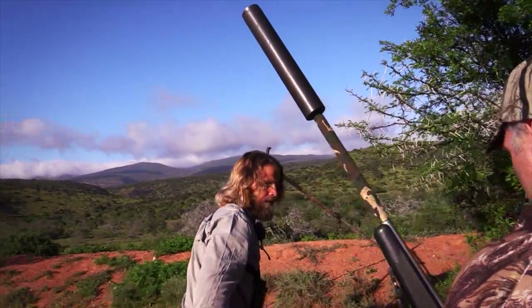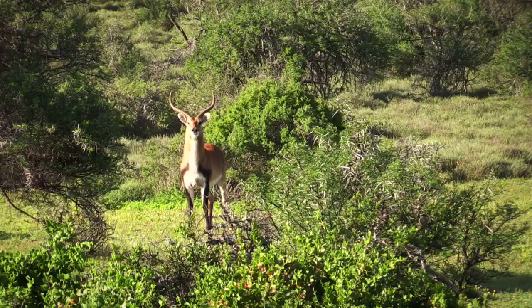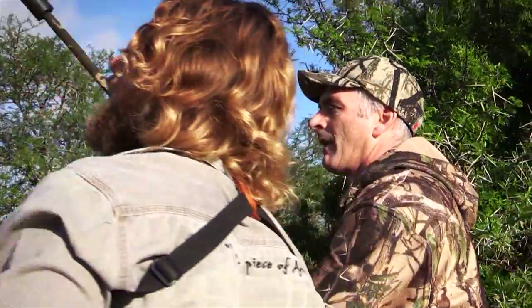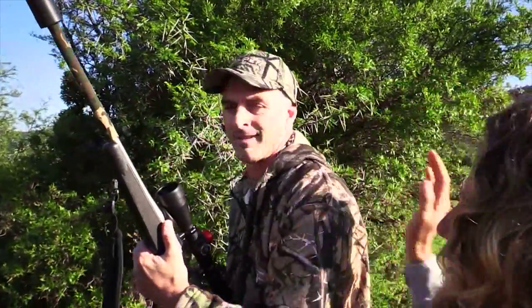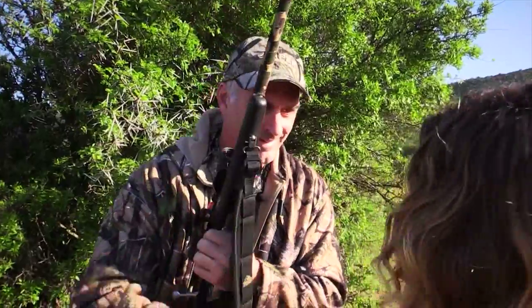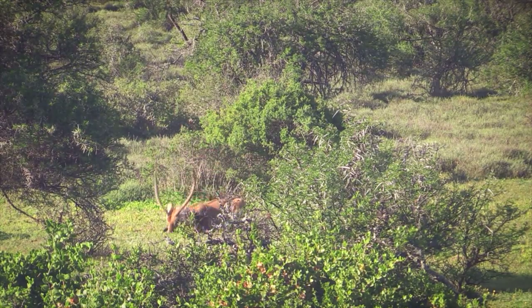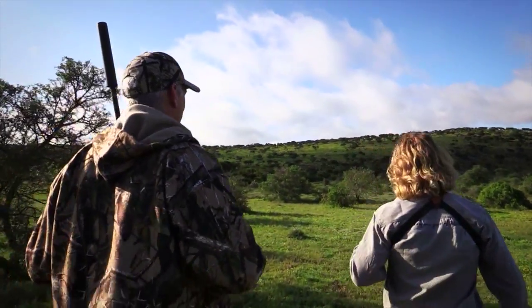Chris set up the sticks behind a small bush. It was nice and calm and relaxed. I took my time, then took the shot. It was absolutely perfect — the lechwear dropped and didn't move. He was facing me at a certain angle and he was about to get out of there, but the shot connected and he was down.